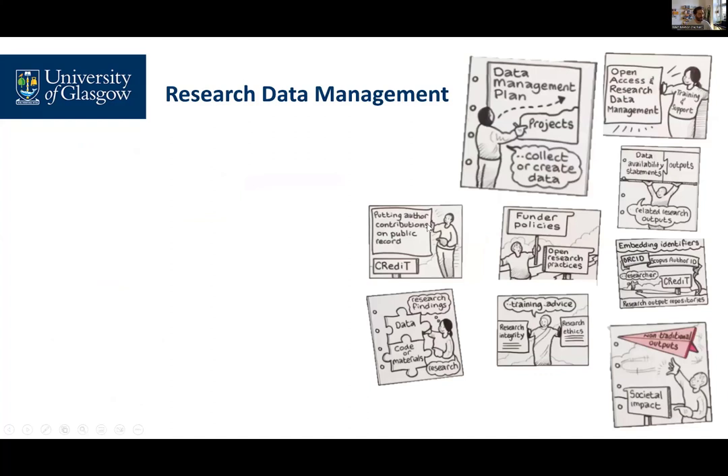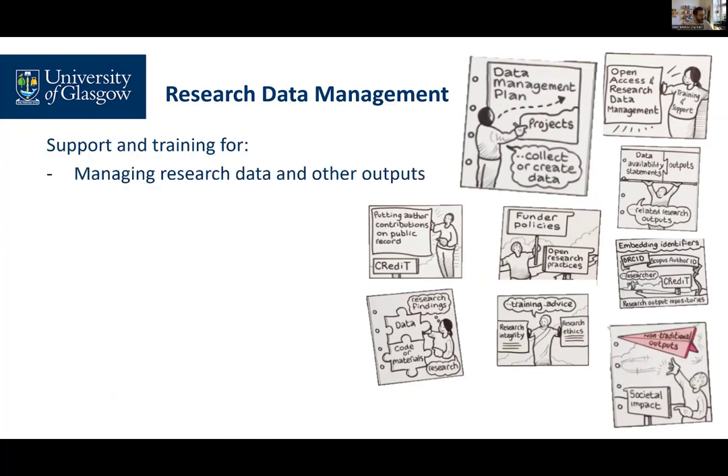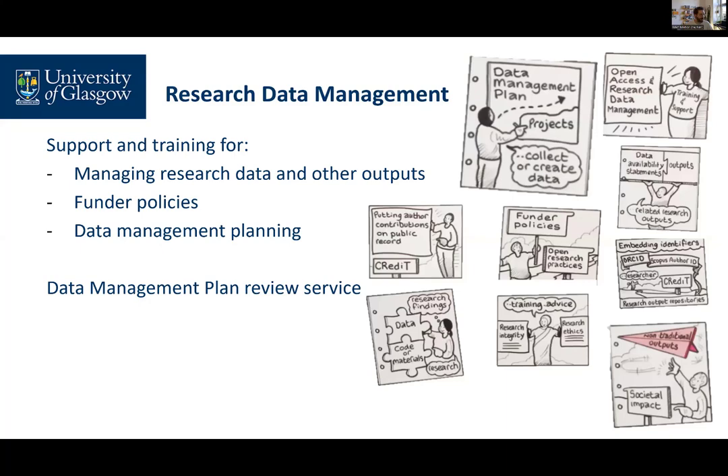The Research Data Management service supports researchers in managing their data and other research materials. We offer introductory training in best practice in data management and in writing data management plans, and we can offer bespoke training on any other aspects of research data management. We can review data management plans, either in preparation for a funding application or at any point in a research project.